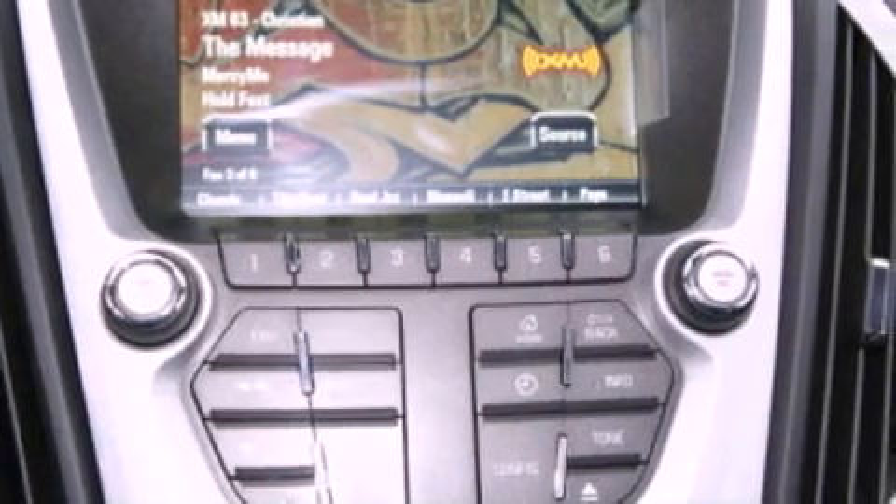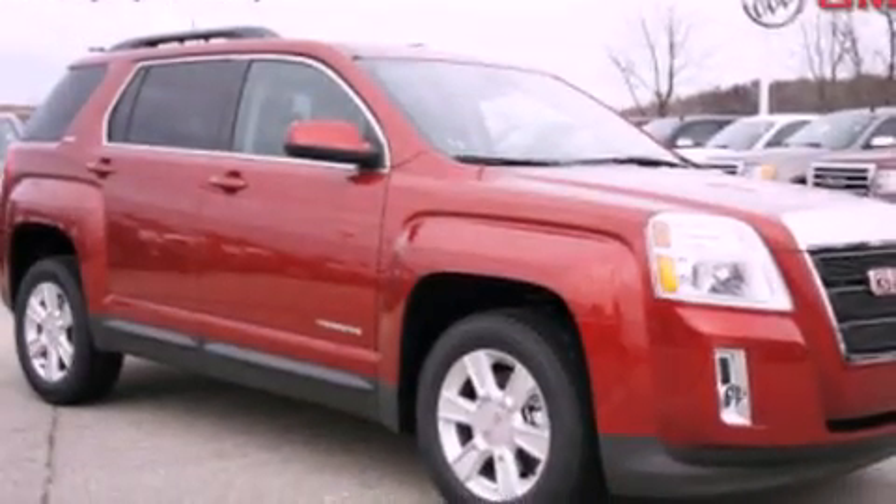Also included are 12-volt power outlets, stability control, a rear window defroster, and leather seats that provide great support and create an overall luxurious feel.